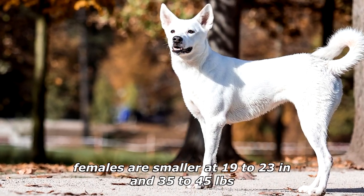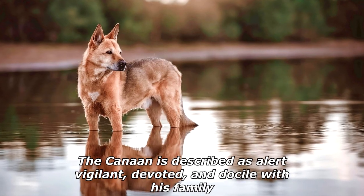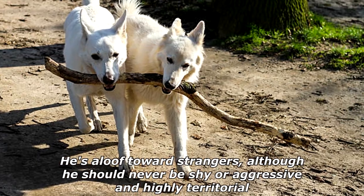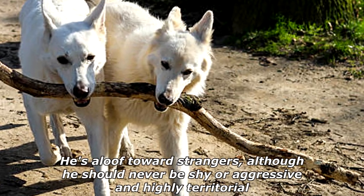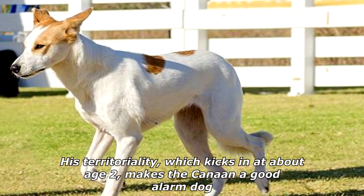Male Canaan dogs stand 20 to 24 inches at the shoulder and weigh 45 to 55 pounds. Females are smaller at 19 to 23 inches and 35 to 45 pounds. The Canaan is described as alert, vigilant, devoted, and docile with his family. He's aloof toward strangers, although he should never be shy or aggressive, and is highly territorial. His territoriality, which kicks in at about age two, makes the Canaan a good alarm dog.